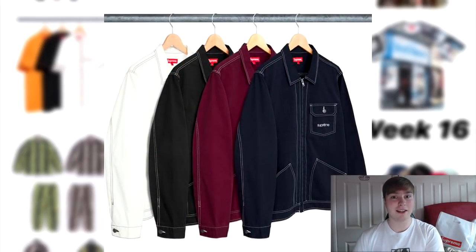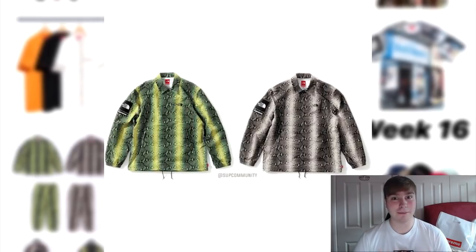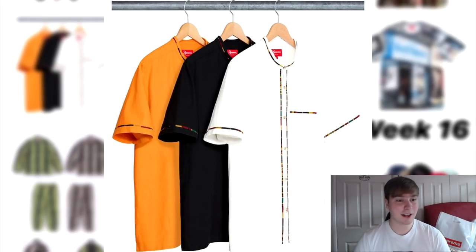Now we're going into the last items that aren't as hyped. We've got the contrast stitch work jacket — very simple, stitches showing contrast. Then the snakeskin tape seam coaches jacket — I like the grey colourway but overall it's not amazing for me. I like the North Face on the back but the snakeskin is really off-putting for this design. Next is the SS Band collar shirt — I did actually like this in the white colourway, however its price tag is about £100 and there are just so many items dropping that it'll be very difficult to choose.